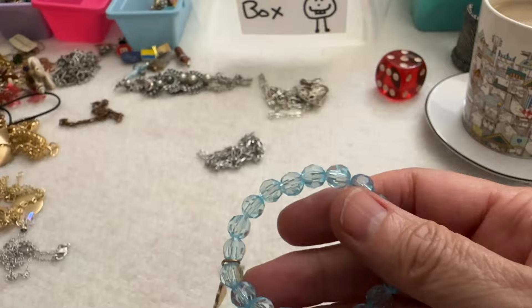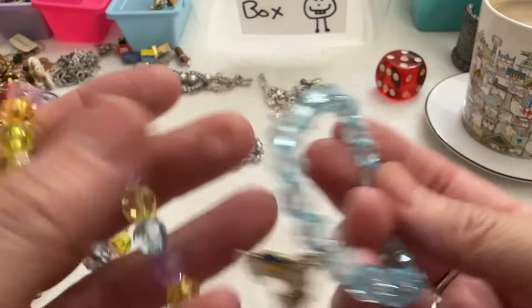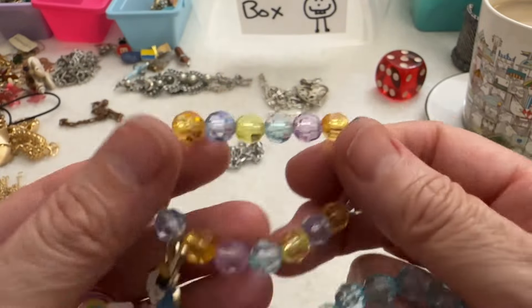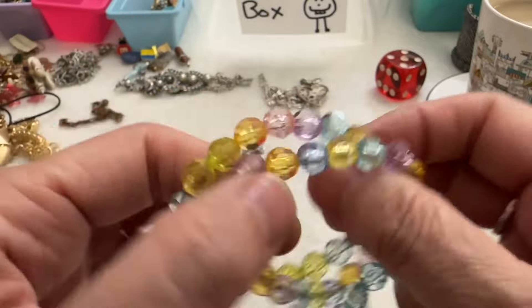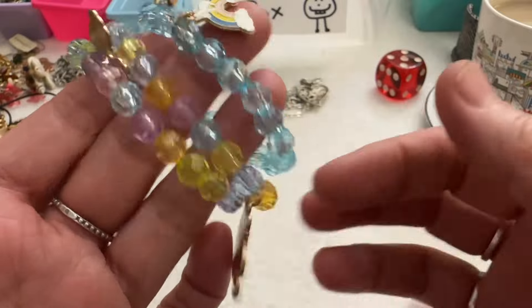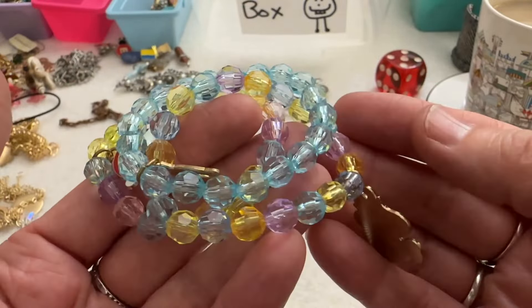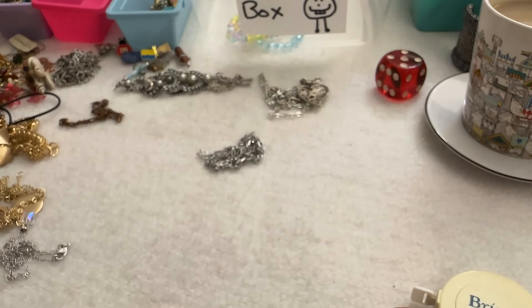Next I have these — so I have a little unicorn, a rainbow, another little rainbow, and then a unicorn. These are kids' bracelets, they're really cute. I can do those for a dollar a piece, so I'll just put those in the box. They are acrylic.